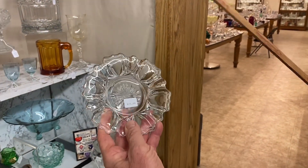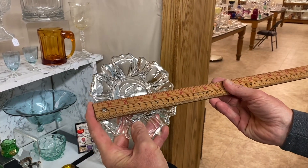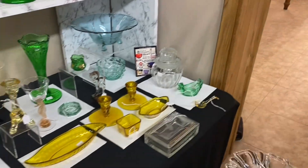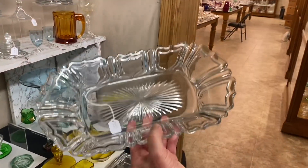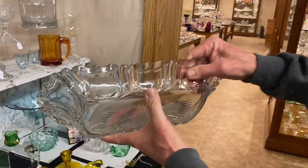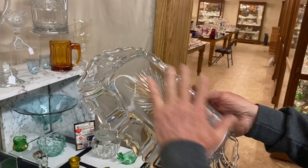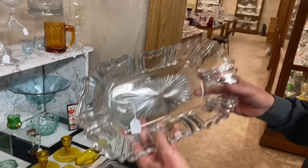Old Queen Anne little plate for a tumbler, measures about five and a half inches. We also have another piece of Old Queen Anne — a 14-inch fruit bowl. I looked it over with a fine-tooth comb; the shields and everything are in great shape. There is a little bit of wear on the bottom, which is expected for this tray, and it has a nice ground bottom. $165.